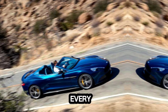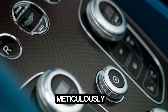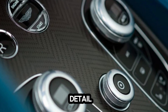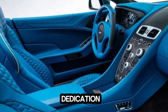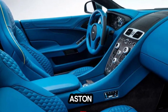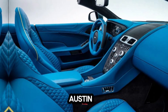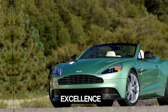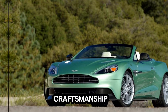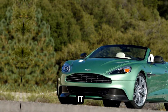Most importantly, every Aston Martin is a testament to the art of craftsmanship. From the skilled hands of the artisans who hand-stitch the leather upholstery to the expert engineers who meticulously assemble each component, every detail is infused with a level of care and attention that is unrivaled in the automotive world. It's this dedication to craftsmanship that elevates Aston Martin from mere transportation to a true work of automotive art. Aston Martin is more than just a car manufacturer — it's a purveyor of automotive excellence where performance, luxury, and craftsmanship converge to create an unparalleled driving experience that is as exhilarating as it is refined.